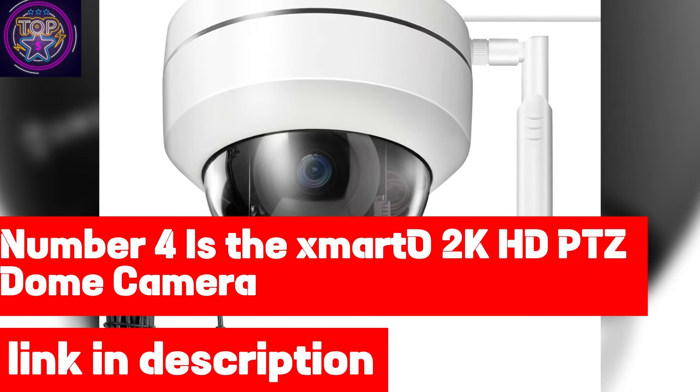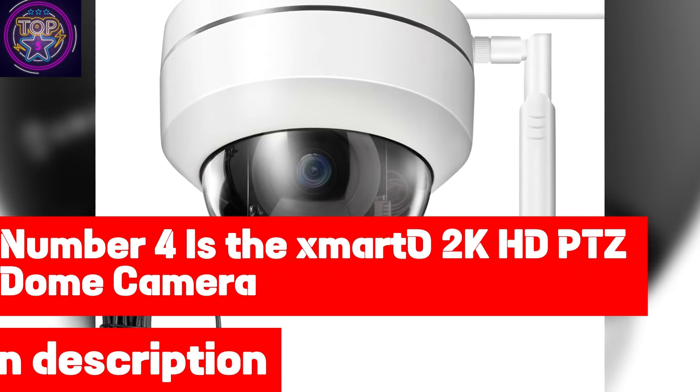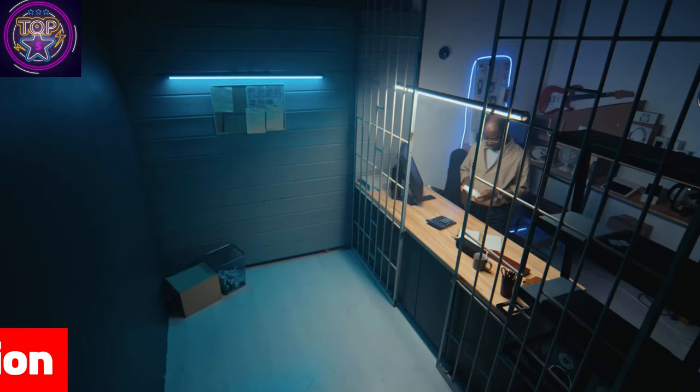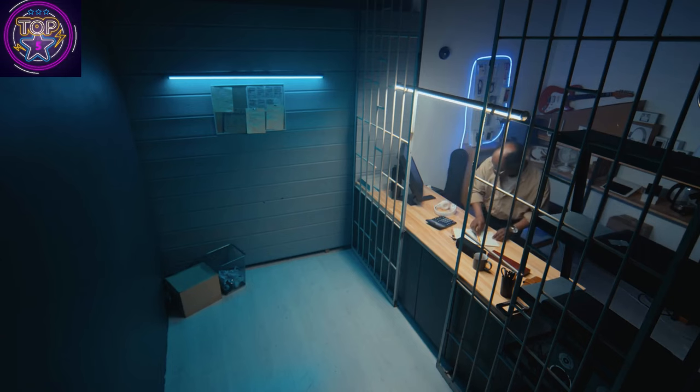Number 4 is the Zmardo 2K HD PTZ Dome Camera. The Zmardo 2K HD PTZ Dome Camera is an immaculate and versatile choice for office security in 2024. With its durable metal dome, this camera offers pan and tilt rotation control along with an auto-tracking feature, ensuring comprehensive surveillance.